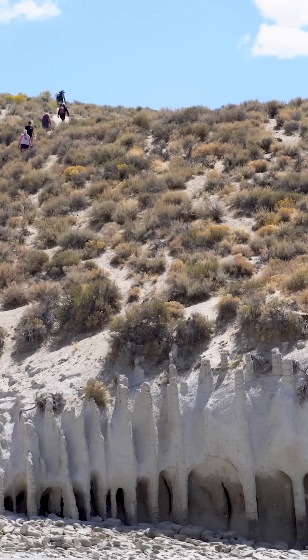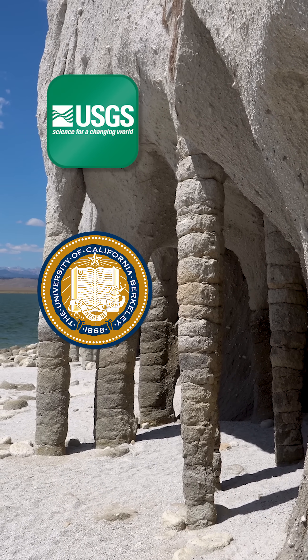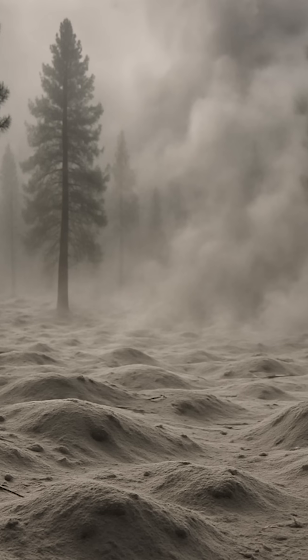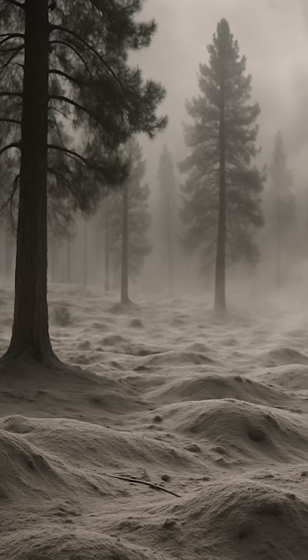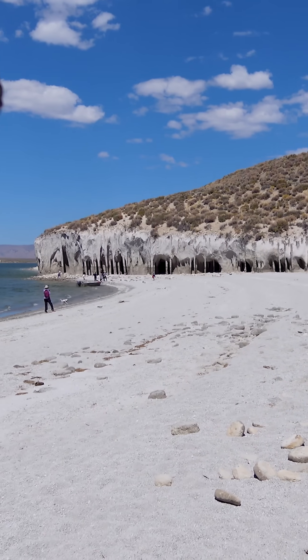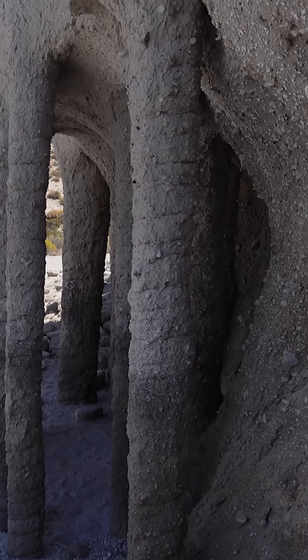The prevailing theory, based on research from the USGS and University of California geologists, is that they formed in volcanic ash. Groundwater percolated through the hot ash and triggered chemical reactions that hardened vertical zones into tough pillars. Erosion exposed these hardened columns, revealing the strange formations we see today.